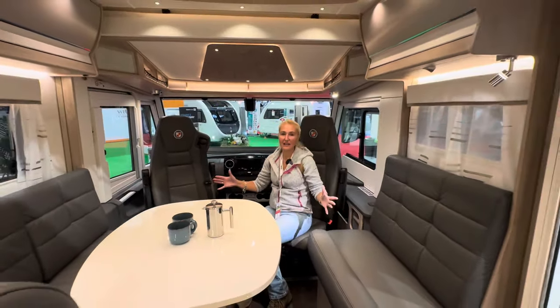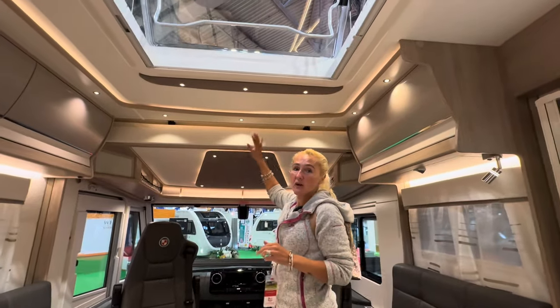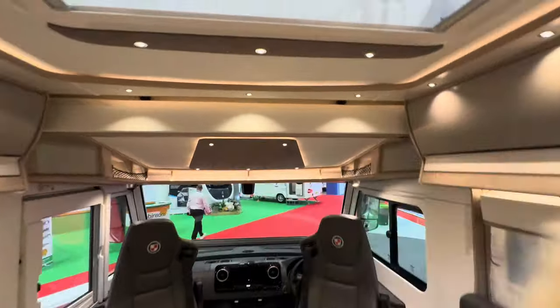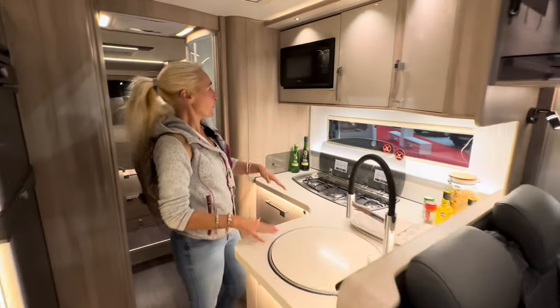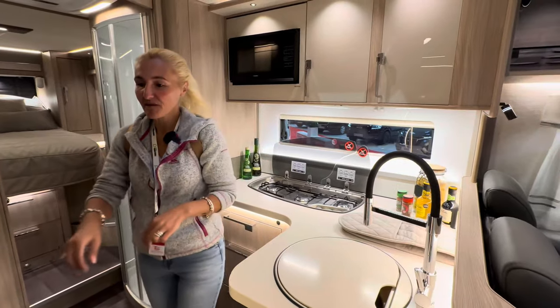The huge leather lounge — and we've got a drop-down bed as well, two of the berths. Let's do a quick swivel around. Into the kitchen: we've got gas burners, a sink, worktop space, and a microwave. I'm rushing because this is a short video for you.